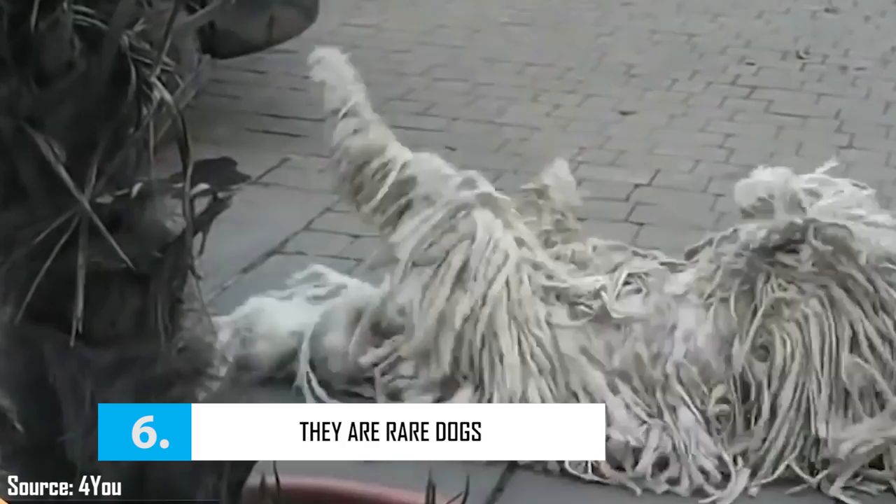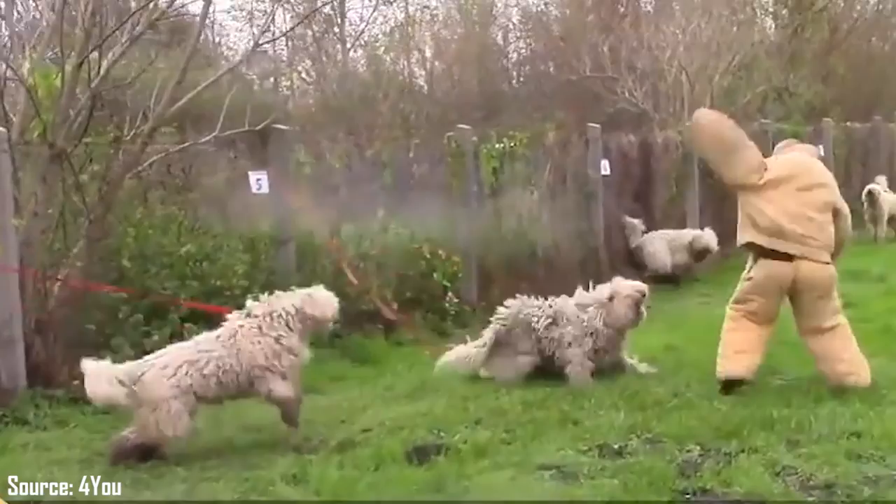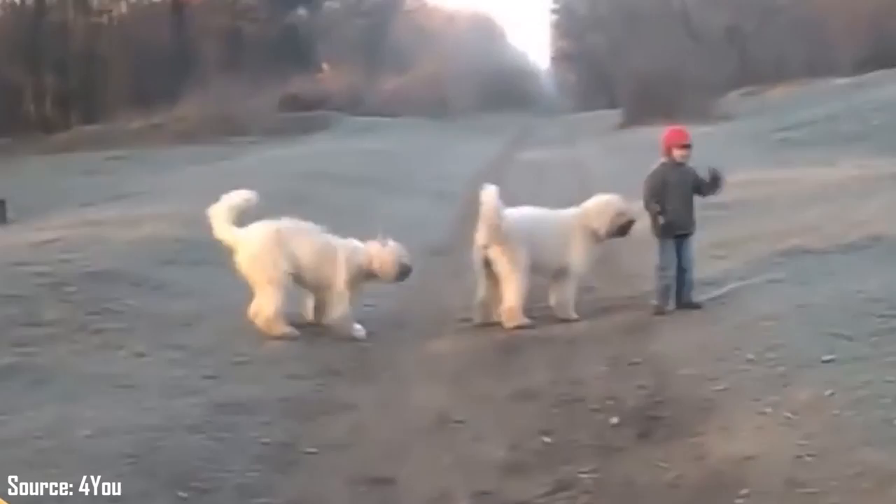Fact 6: They're Rare Dogs. Even after saving the breed from near extinction following the Second World War, the Komondor is still a rare dog breed. They're rare, but unethical backyard breeders and puppy mills do still breed them. It is important to never buy a dog from an irresponsible breeder. Despite the fact that Komondors are rare, be sure to be patient and buy a puppy from a respectable breeder who can show you health clearances.